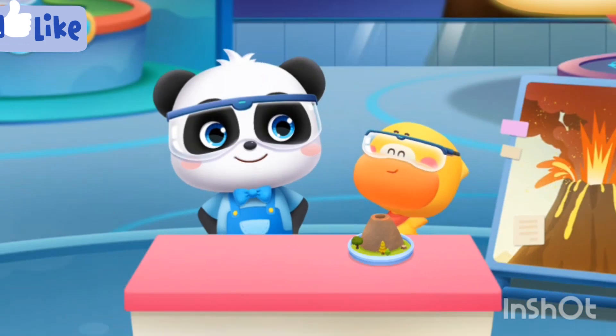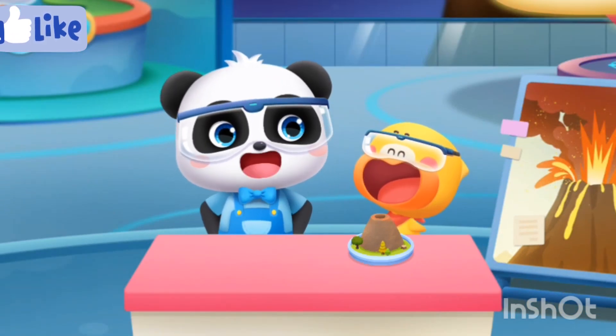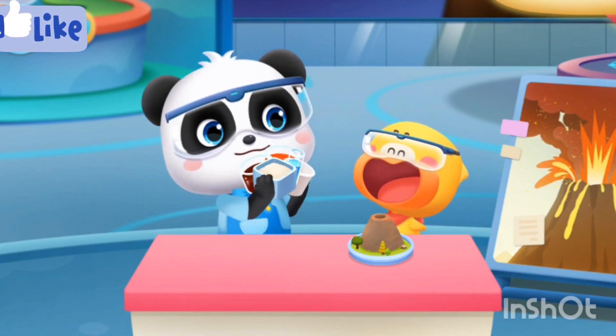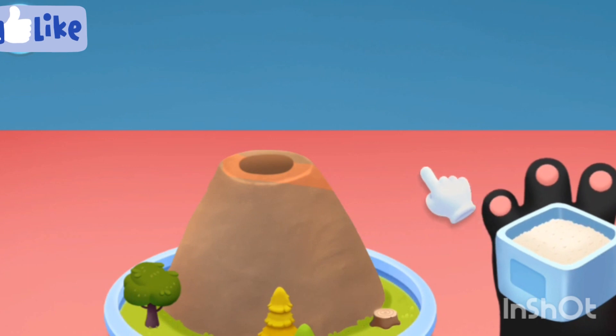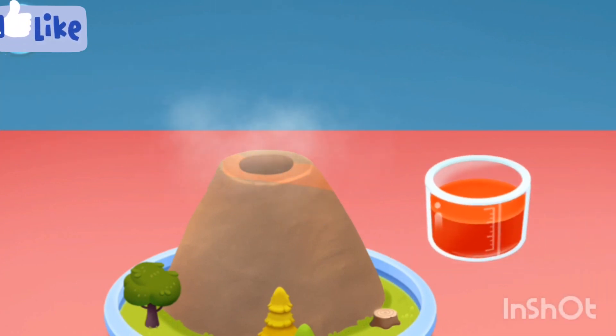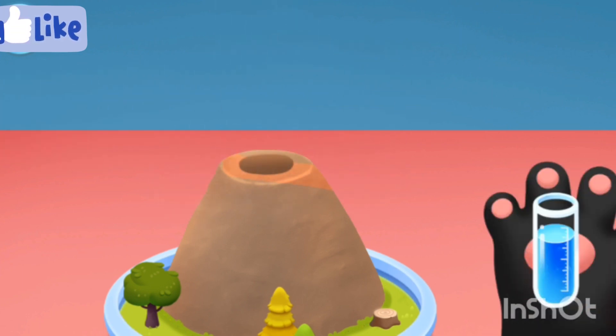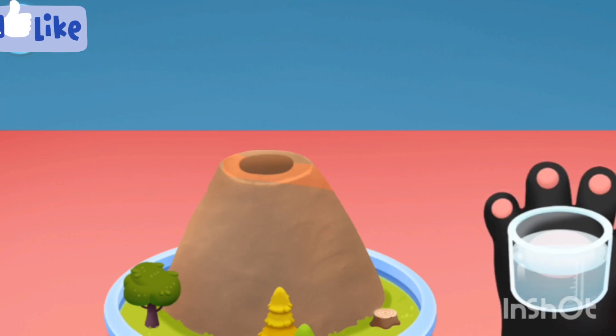Hurry, hurry! The volcano is about to erupt! Next, add these materials to the crater of the volcano: baking soda, red paint, detergent, and white vinegar.